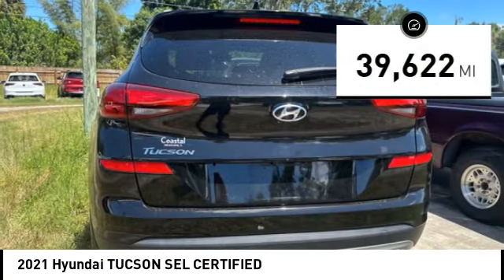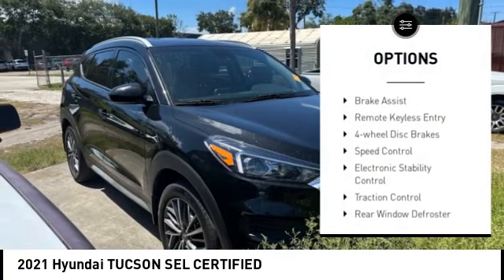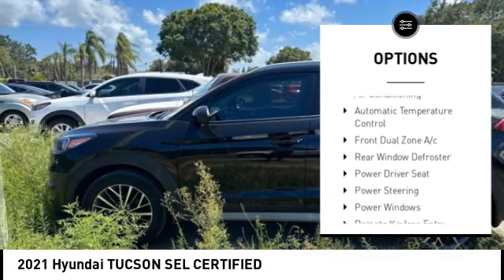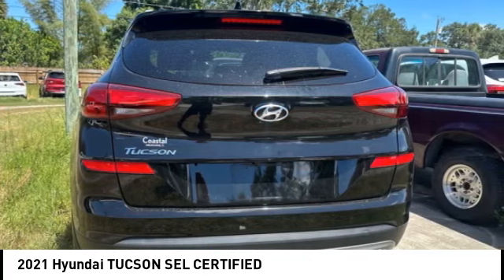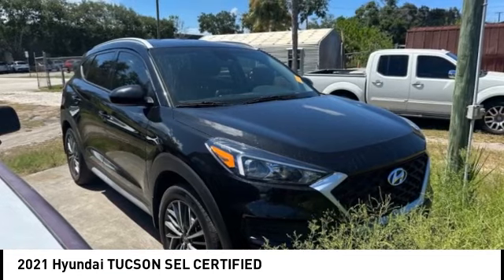This vehicle has less than forty thousand miles. Here are some of this vehicle's great options: alloy wheels, rear spoiler, brake assist, remote keyless entry, four-wheel disc brakes, speed control, electronic stability control, traction control, rear window defroster, rear window wiper. Wouldn't you look great in this vehicle? Stop in today and see for yourself.